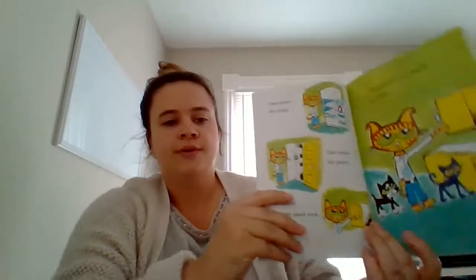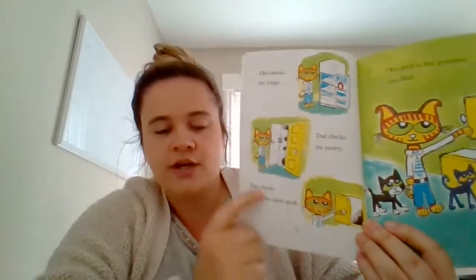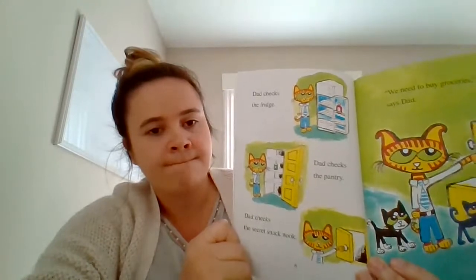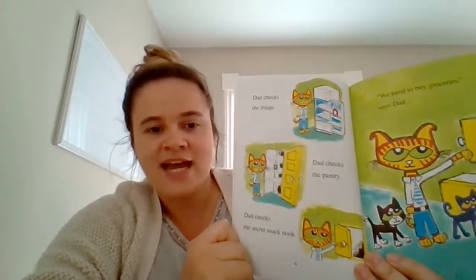Dad, can we have a snack? Bob asks. I wonder what kind of snack they're going to have. Dad checks the fridge. Dad checks the pantry. Dad checks the secret snack nook. Do you see any food in there? I don't either. It looks empty — that's our sign for empty. Nothing in there. We need to buy groceries, said Dad.